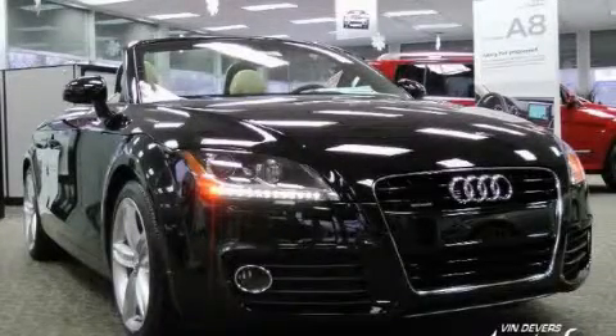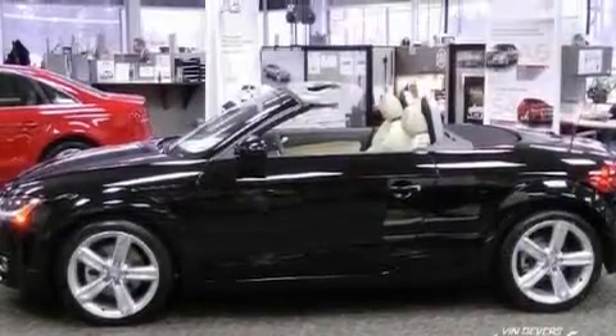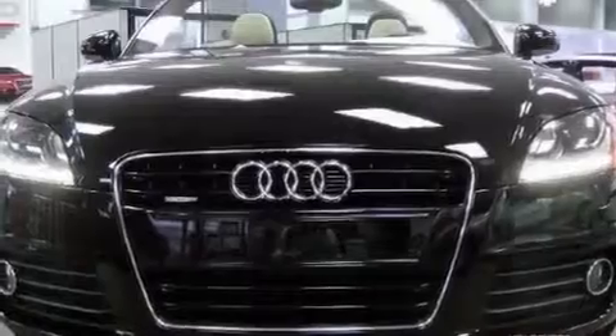This is a brand-new 2011 Audi TT, proving that life is a journey and not a destination. It has a 2.0-liter four-cylinder engine and an automatic transmission.